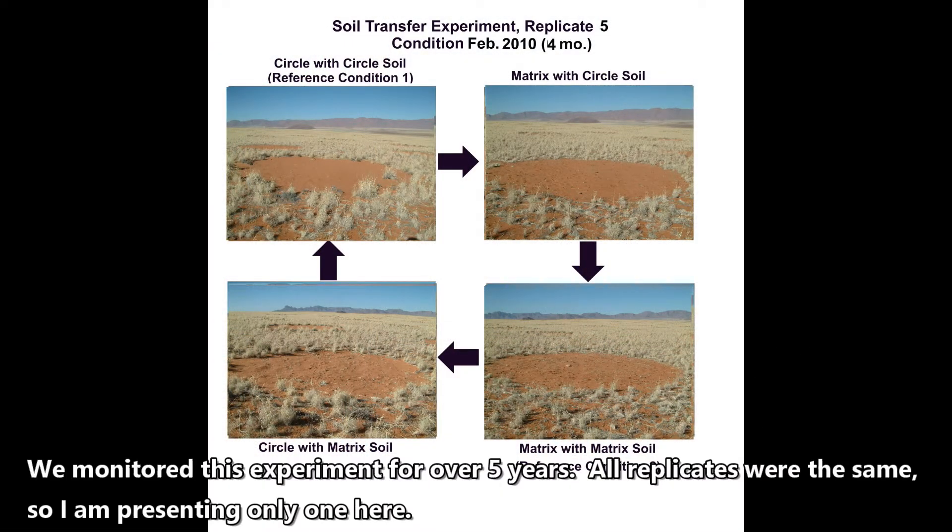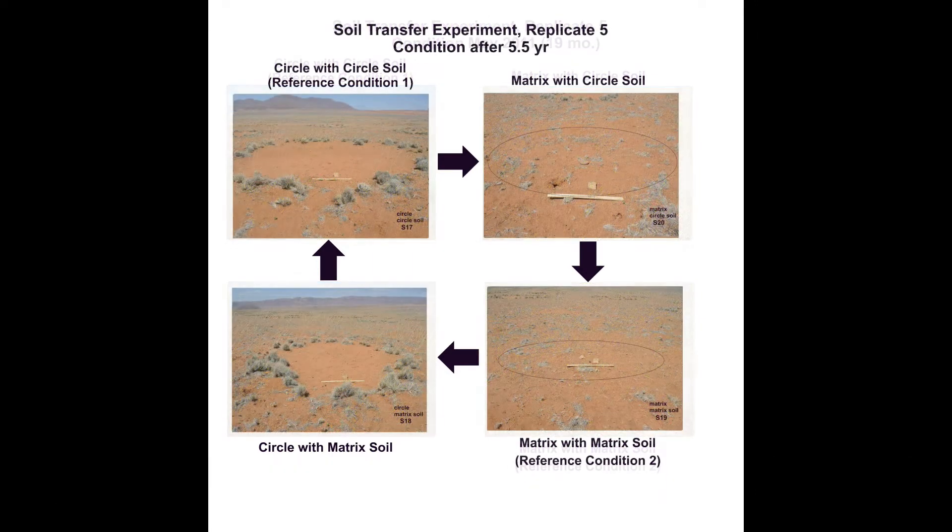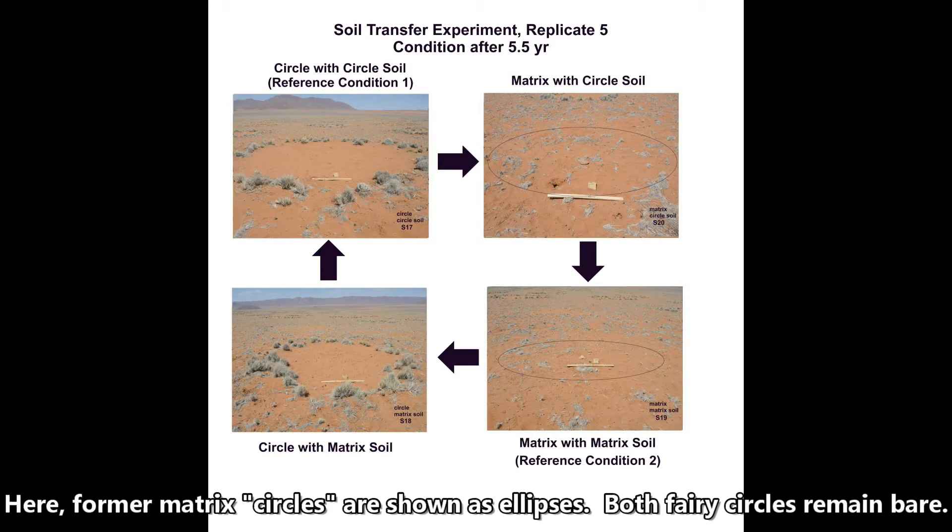We monitored this experiment for over five years. All replicates were the same, so I'm only presenting one of them here. This experiment failed to support an inhibitory effect of fairy circle soil. Circles remain bare and matrix circles filled in, as you see in this image. Former matrix circles are shown as ellipses; both fairy circles remain bare.